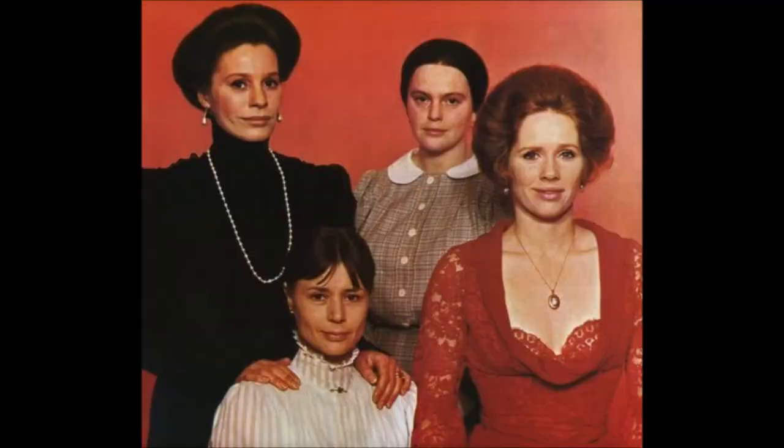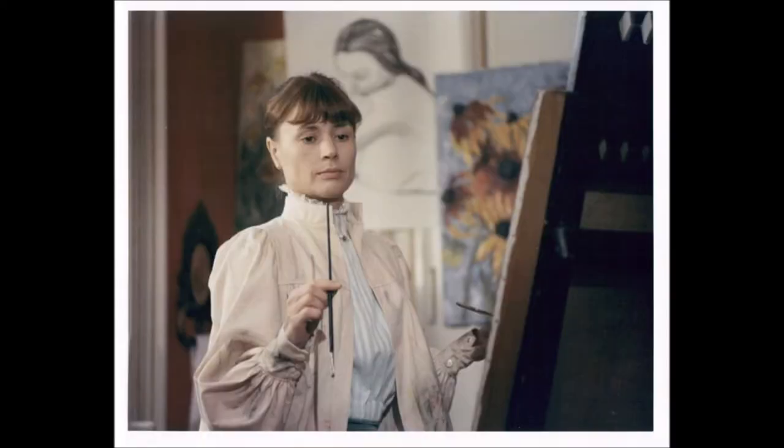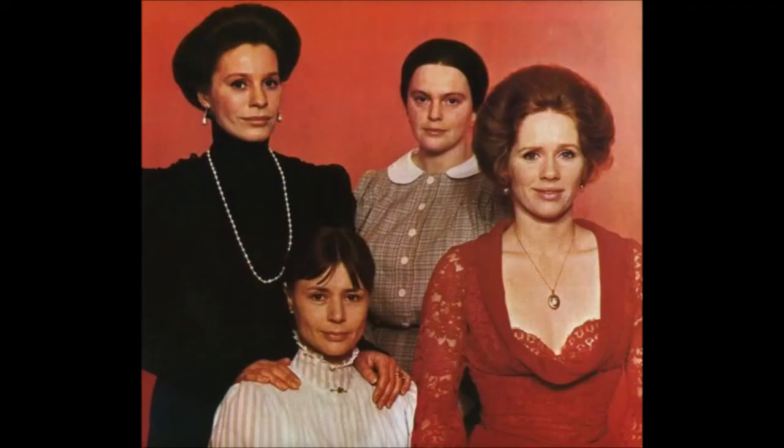Here is a publicity still of all four characters, and Agnes is in a high-collared blue and white striped dress instead of the nightgown she wears throughout the film. This is a deleted scene from the film where it shows Agnes in the blue and white dress and a painter's smock working on a picture, and it is mentioned that Agnes paints in the film. I wish this scene had stayed in the film so we could learn more about Agnes's character. I want to go back to this publicity photo and point out Maria's red lace dress — this dress says it all about Maria's character.